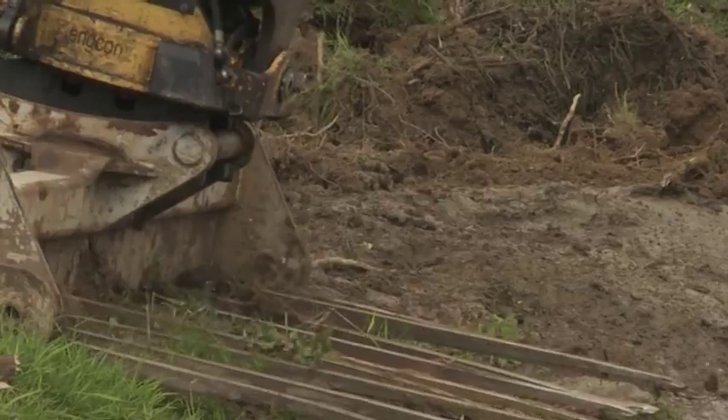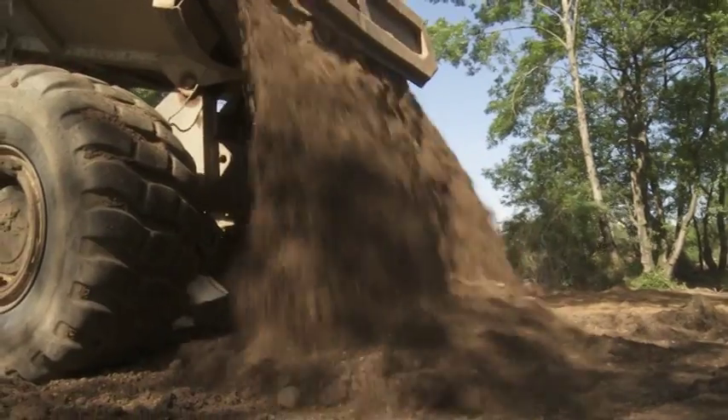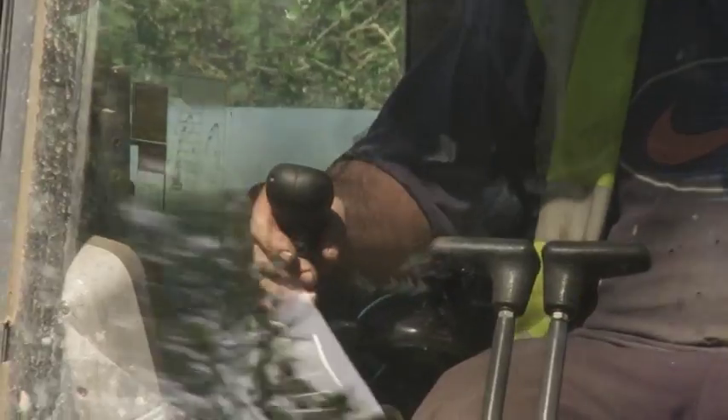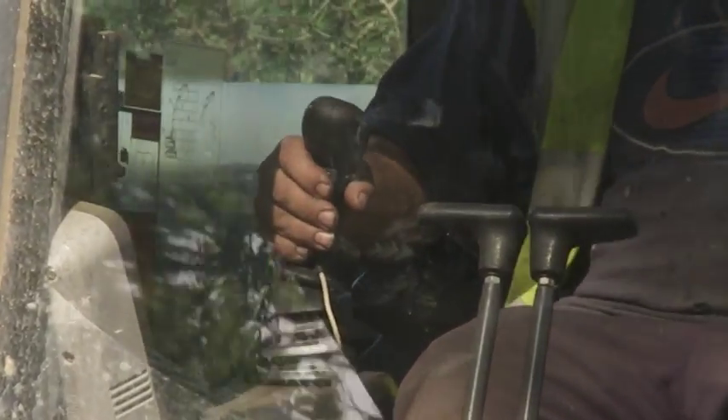The work was completed with vegetation reinstatement, covering tracks, softening harsh lines and replacing retained topsoil, turves and vegetation to ensure a rapid recovery.